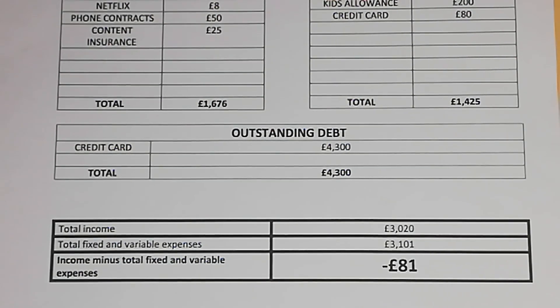Taking their total income of £3,020 a month and adding up both their fixed and variable expenses, which comes to £3,101 a month — taking their income from the expenses, every month they go over by £81.